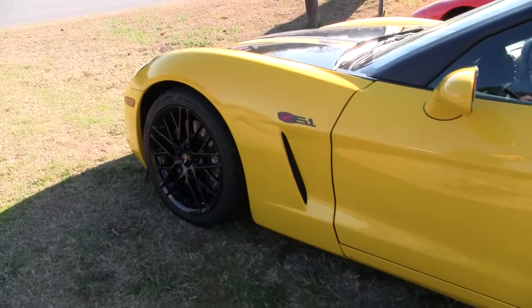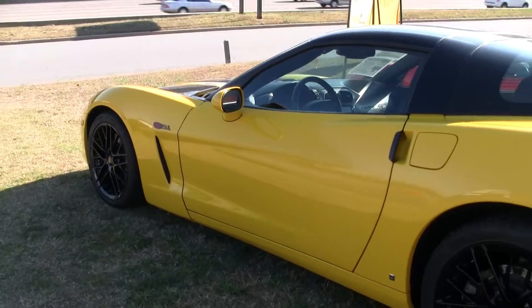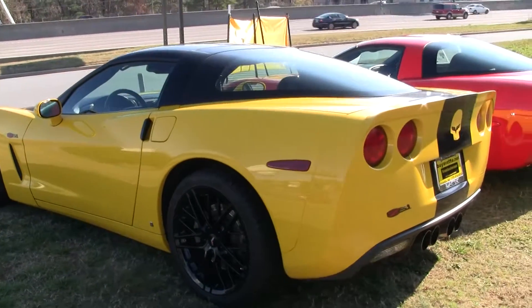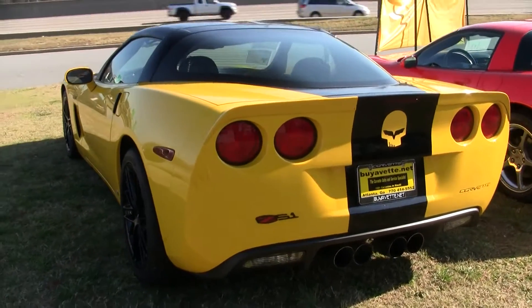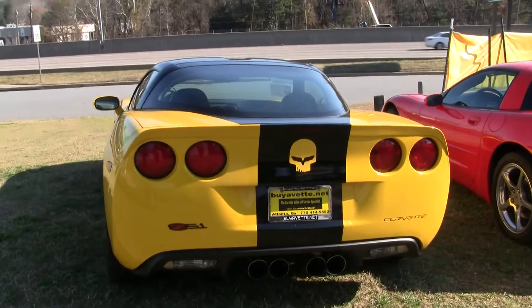Condition of the paint is very, very, very nice condition — yes, that's three 'verys.' Everything lines up like it's supposed to. Nice, aggressive exhaust. Now you can see what we're calling this car: the Jake car.